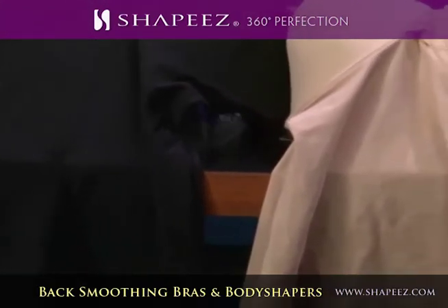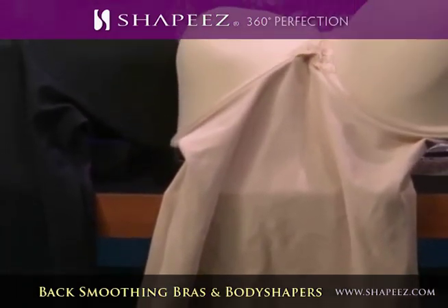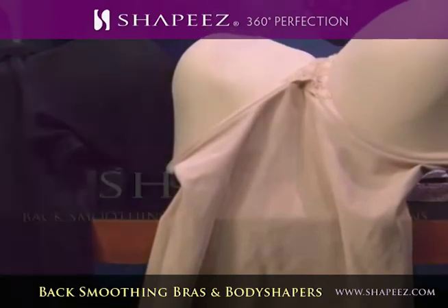It gives you that great sweater, leggings look. It slims the waist, the tummy, the back. It's $90. Go to shapeys.com. You can wear it every day and also for special occasions.